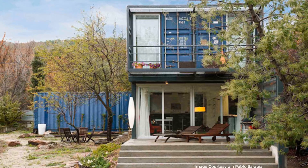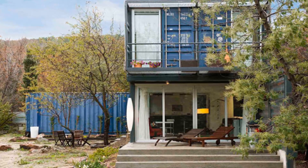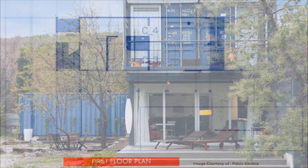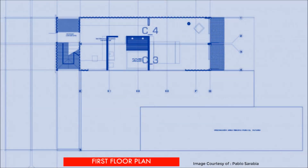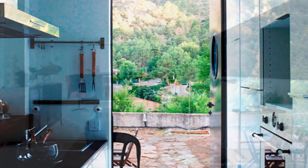The L-shaped design of the house allows for a privacy gradient between the public and private guest areas. The ground floor features a kitchenette, a bathroom with a shower, and a spacious living and dining area.